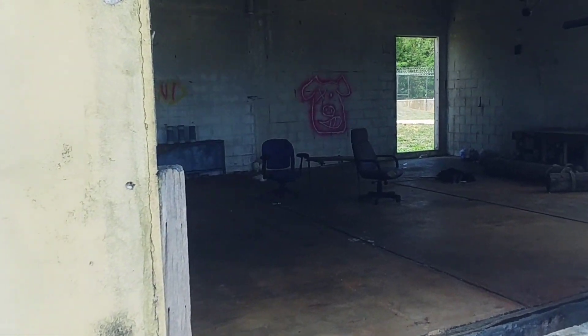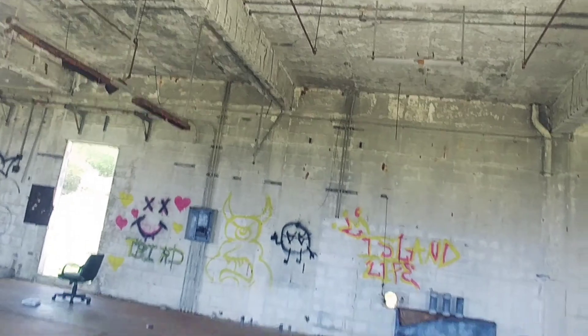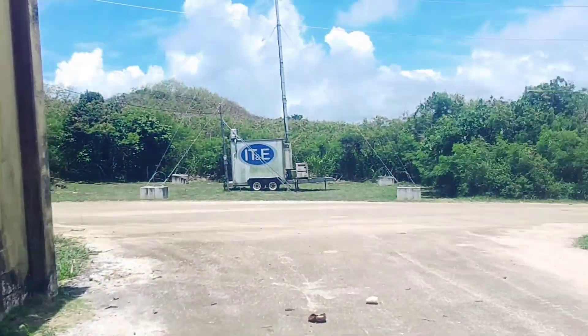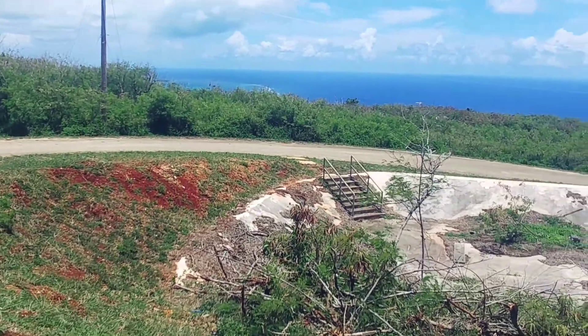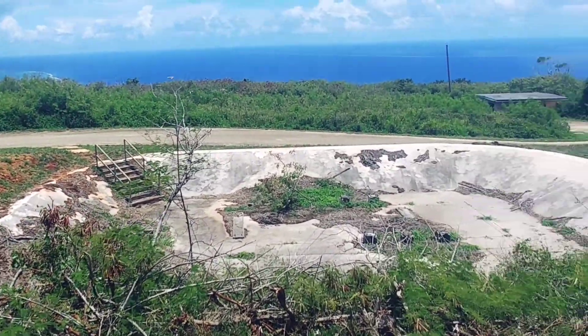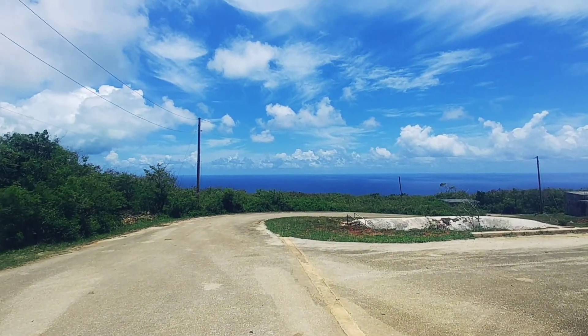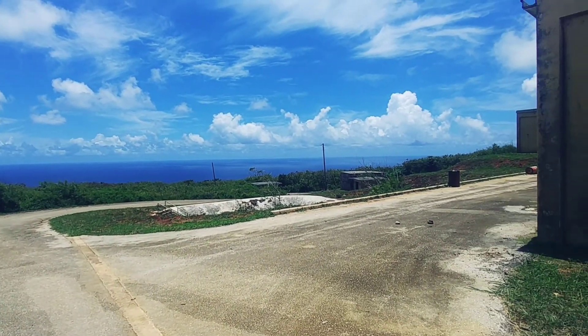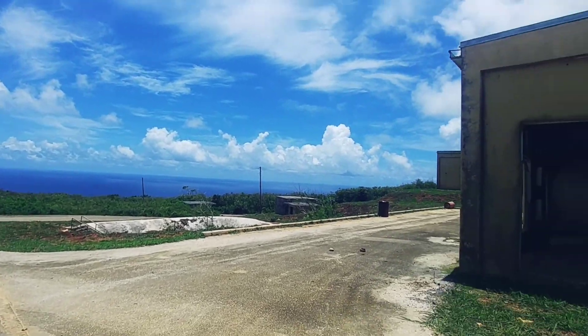Yeah, the abandoned buildings of Saipan. This was some government facility that they never even used — they just spent money on it and wasted it. That's what government does, they like the waste. And you've got a view of the Philippine Sea on the west side of Saipan. It's pretty windy today.